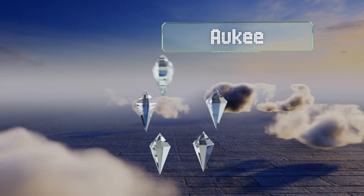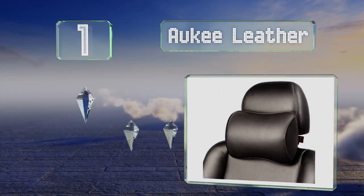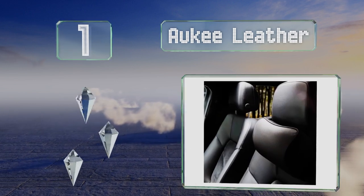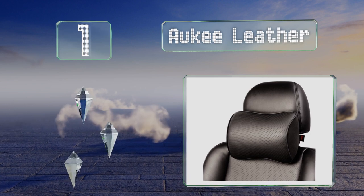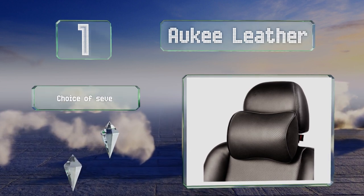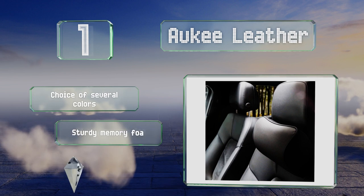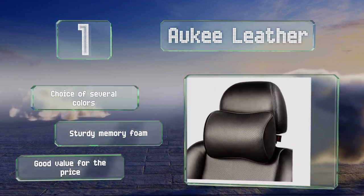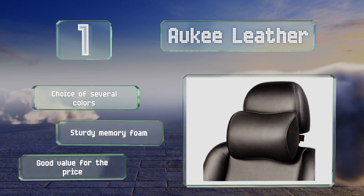Coming in at number one on our list, the Orky Leather installs quickly using an elastic band and a buckle, and the durable cover zips off so you can wash it as needed. It's equipped with breathable mesh to help prevent you from overheating. You have a choice of several colors, all made with sturdy memory foam — it's good value for the price.